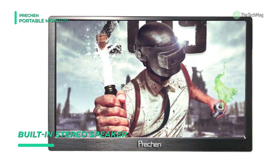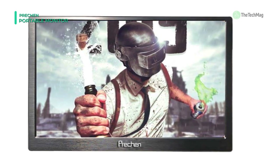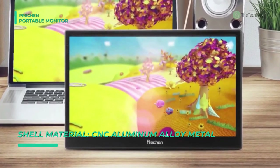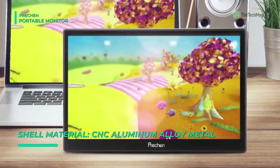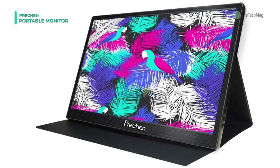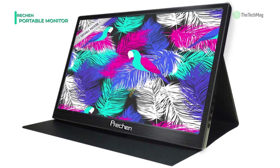With a 0.3 inch slim profile and just 1.6 pounds, this portable monitor comes with PU leather to provide excellent protection for the entire monitor. You can use a USB cable or DC adapter to power the monitor and utilize the HDMI cable to connect to your device's HDMI interface for audio output.